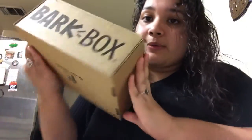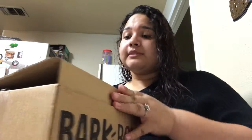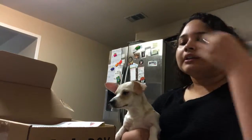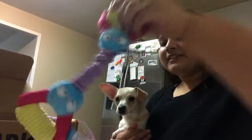Hi guys! Today we're gonna do another unboxing. Gingy girl, you need to calm down. Today we have a BarkBox and she's excited. I already opened it because I kept pausing the video. I just opened it right now for the first time showing you guys. I'm on my dining table and I don't want her to jump on it so I have to hold her like this.